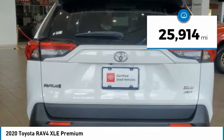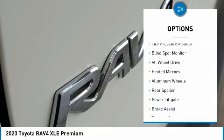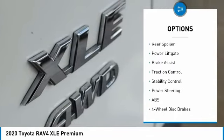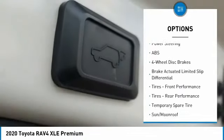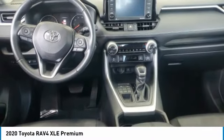This vehicle has less than 30,000 miles. Here are some of this vehicle's great options: tire pressure monitor, blind spot monitor, all-wheel drive, heated mirrors, aluminum wheels, rear spoiler, power liftgate, brake assist, traction control, stability control. Come see the car for yourself.